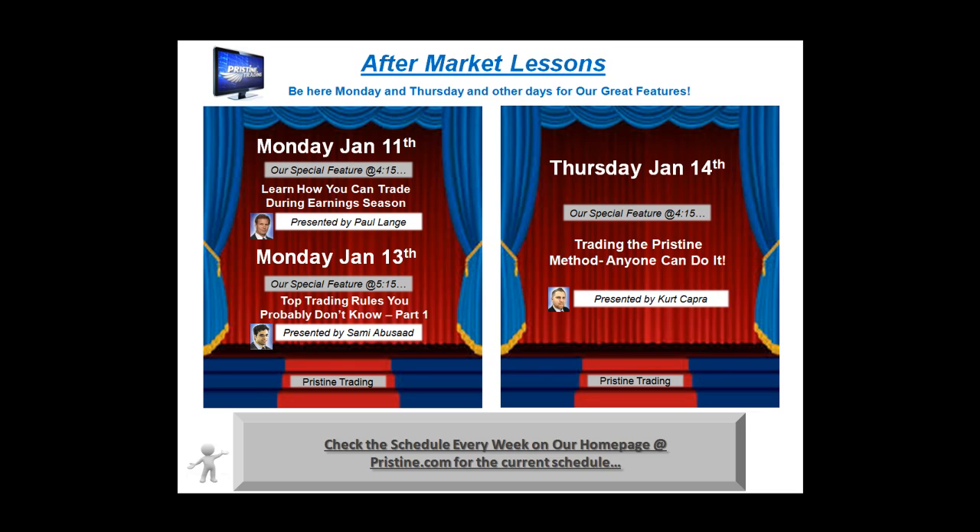Before I go into that play, I'd like to remind you — if you are new to the market, or for those of you who simply would like to get some additional education in the market, we offer aftermarket lessons. You can see the schedule for the upcoming week, or just check our schedule at pristine.com right on the homepage if you're looking at this at a later date.